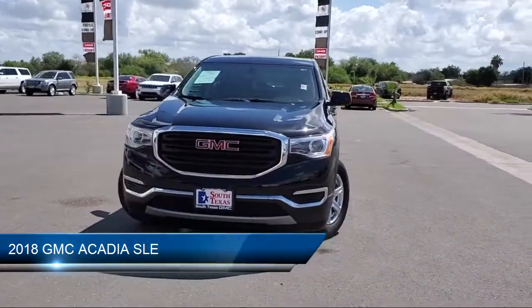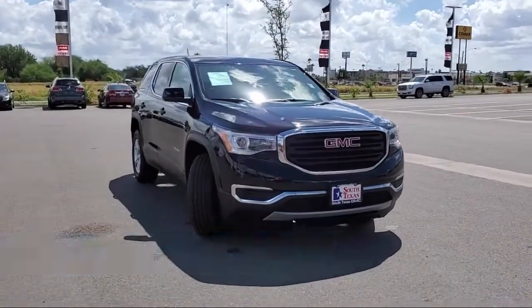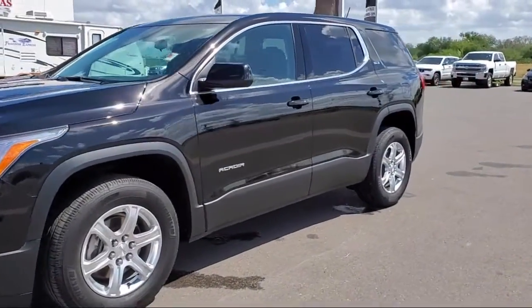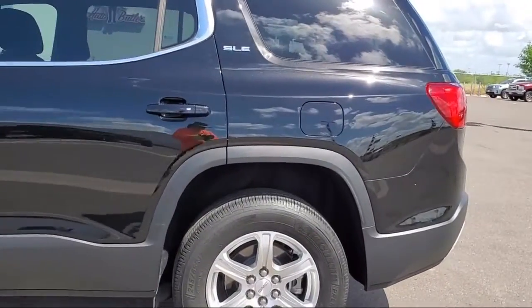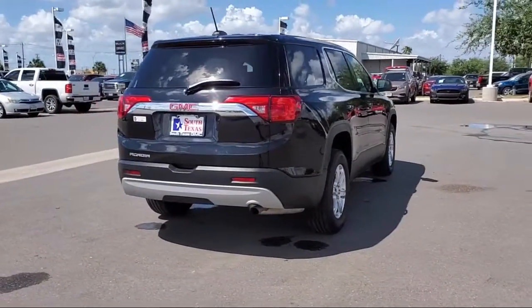This vehicle comes equipped with privacy glass, steering wheel controls, leather-wrapped steering wheel, climate control, navigation from telematics, Bluetooth smartphone integration, MP3 player, keyless entry, air conditioning, multi-zone AC, and has less than 10,000 miles on the odometer.